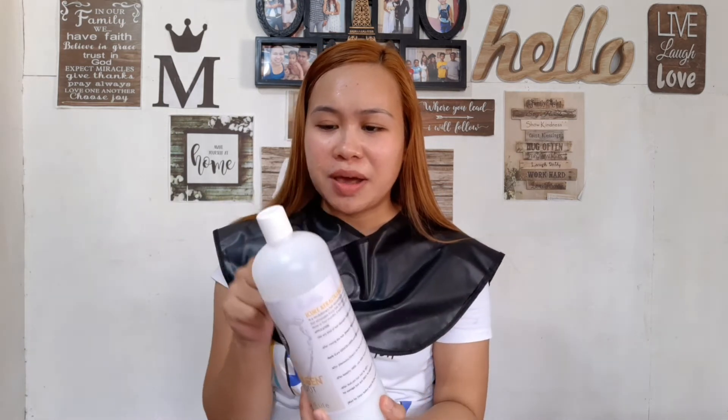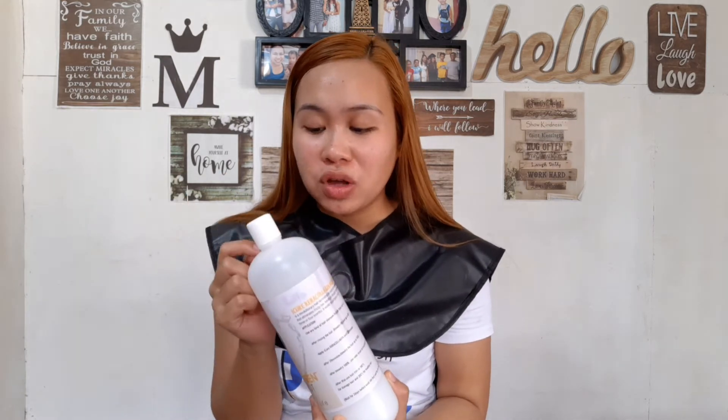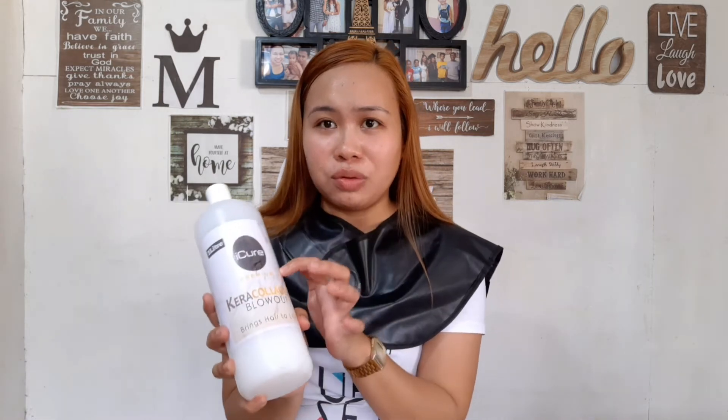I can now say that the iCure I ordered from Lazada is not authentic. To all viewers, please beware of what you order online. I discovered that the real iCure packaging is black, and this one is clearly different. I also discovered that the consistency, smell, and effect on my hair is exactly the same as the Love Fusion keratin I ordered and reviewed before. The seller probably just put Love Fusion into this bottle and claimed it was iCure Keracollagen.